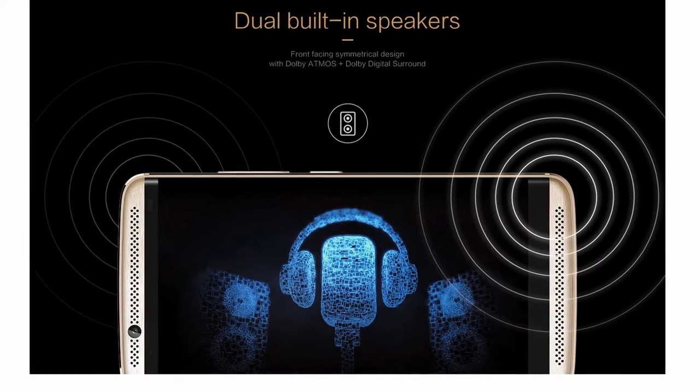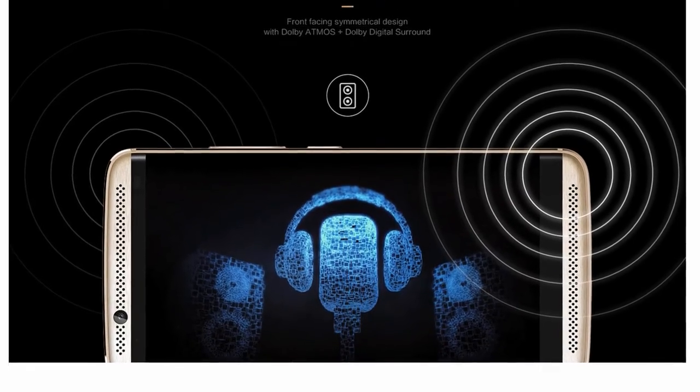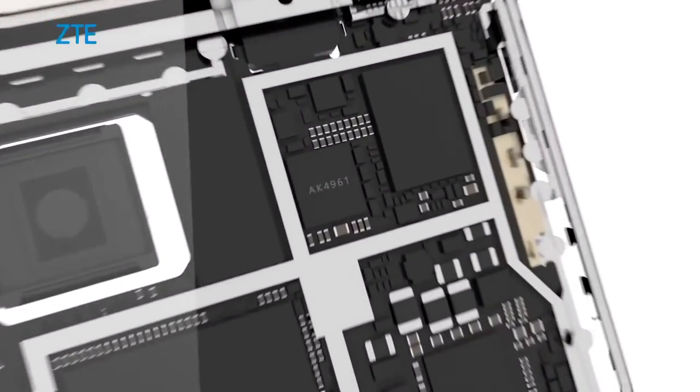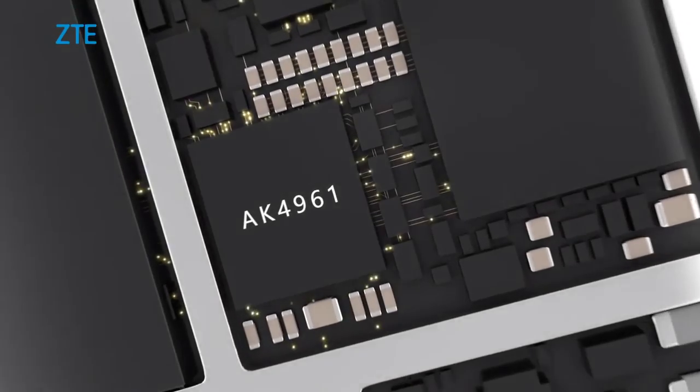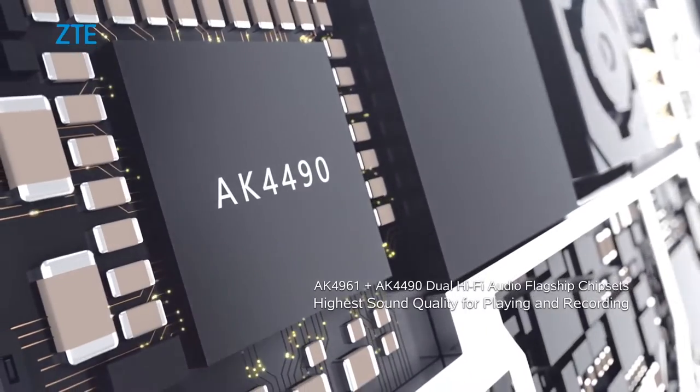One thing I've got to say about this phone that I really like, aside from the great price, is the speakers. You've got two speaker grills on the bottom and on the top, unlike other smartphones out there, and the quality and loudness is very impressive — arguably top of the line in terms of any smartphone that I've reviewed thus far.